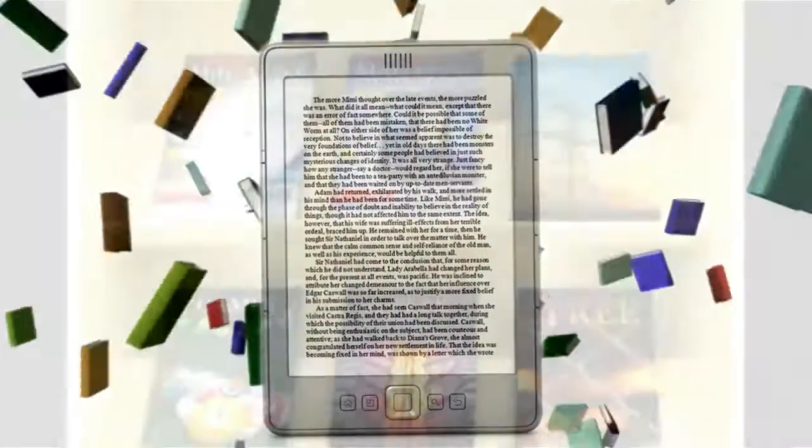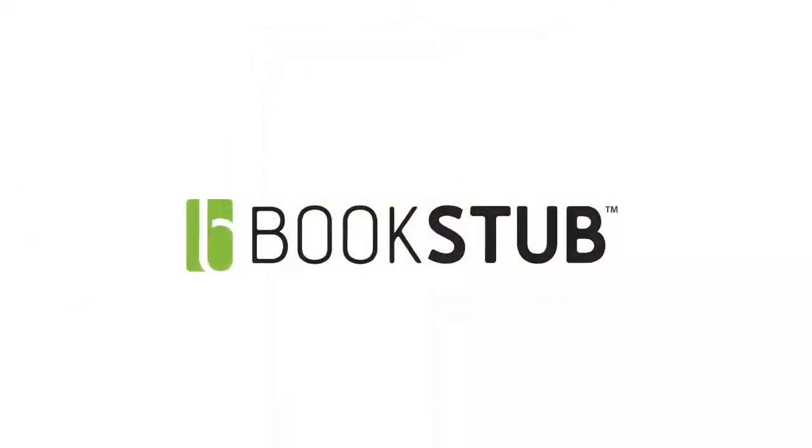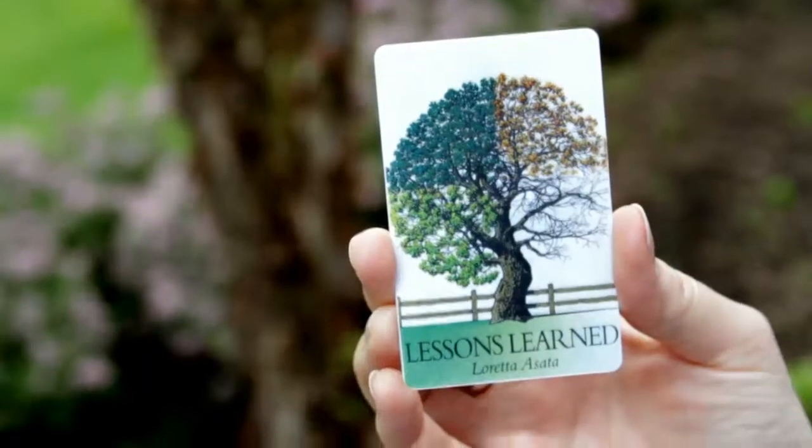So we've created a way to get your book on display screens everywhere with Bookstubs — promotional cards that give on-the-go authors an easy way to offer promotional copies of their e-book.